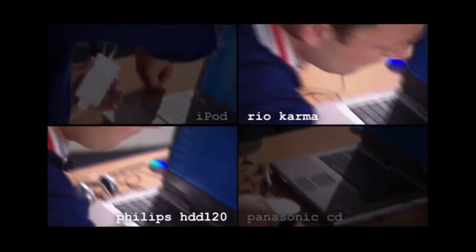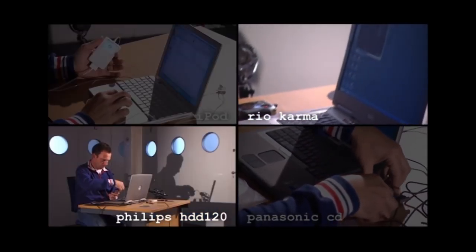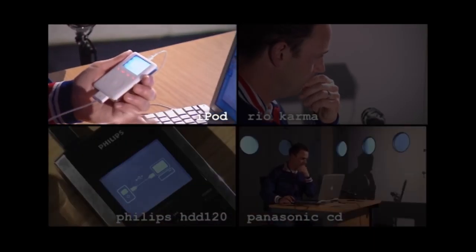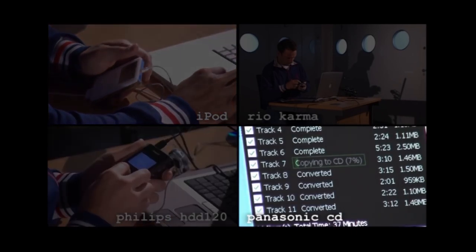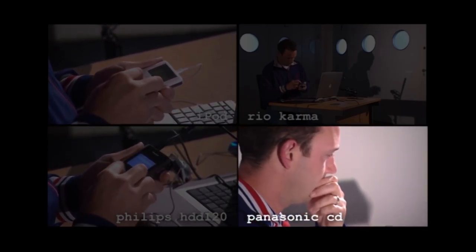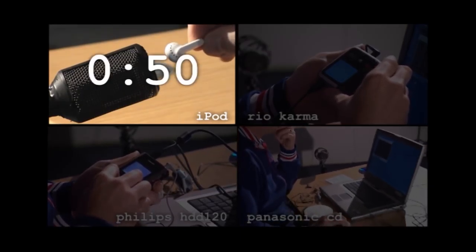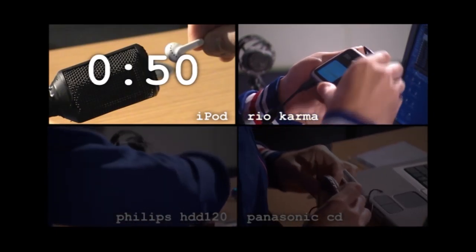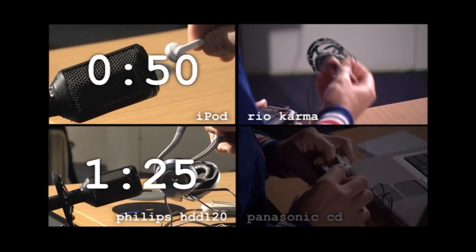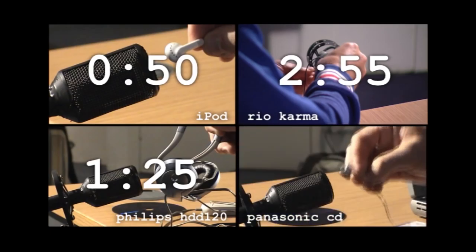Ready, go. The Rio Cam and Philips HDD120 download straight from Windows Media Player on your computer via their own software — all you do is plug in your MP3 and press update. The iPod's pretty much the same, except it works direct from iTunes software and, once plugged in, it downloads anything you haven't already got automatically. For the Panasonic, you need to burn a CD, so there's a long wait. The iPod's way ahead and I'm listening to the track after just 50 seconds. The Rio Cam is fast to download, but the controls are so fiddly I just can't get it to select the track I want. The Philips finishes in 1 minute and 25 seconds. I finally get the Rio Cam to work after 2 minutes and 55 seconds. Having to burn a CD for the Panasonic is not quick — it's almost 5 and a half minutes before it's done.